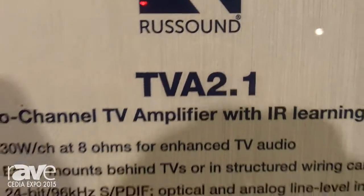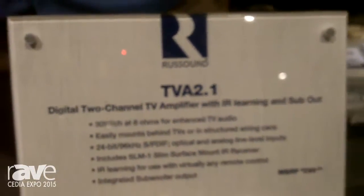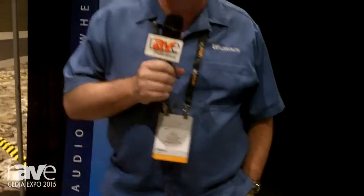Hi, this is Colin from Rust Sound here at the Media Day at CDA 2015. We're here introducing our new TVA 2.1 amplifier.